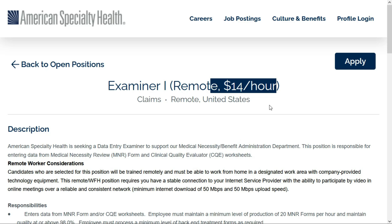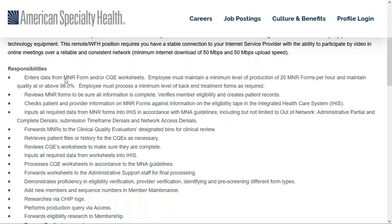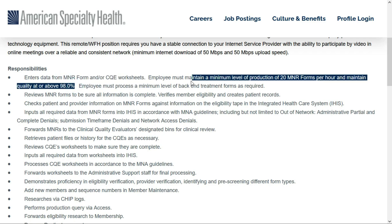$14 an hour might seem pretty low, but think of it like this: this is a pretty easy data entry position, and you don't have to commute. They'll train you in this job, as well as provide you with all the equipment that you need. In this role, you'll enter data from MNR forms and/or CQE worksheets, so you'll be doing a whole lot of data entry.